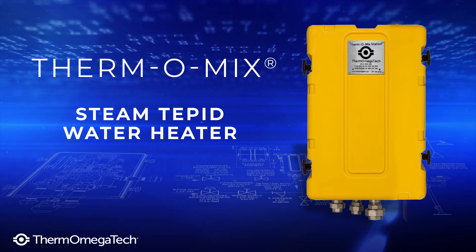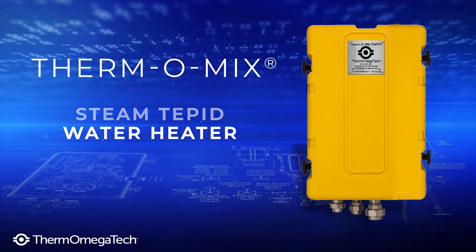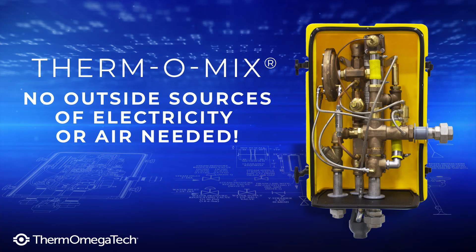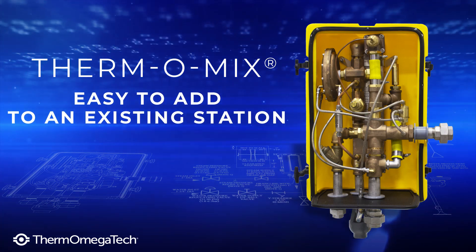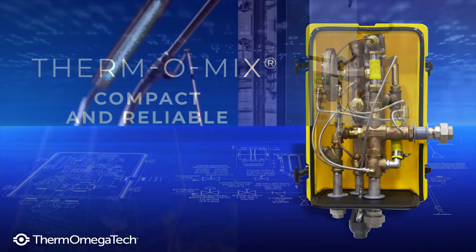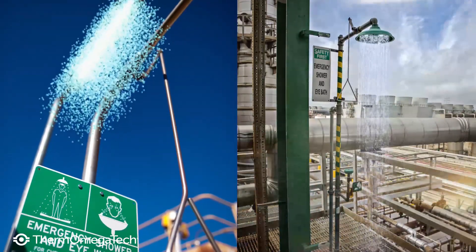The unit uses a facility's existing steam and water supply to instantly deliver tepid water and operates 100% mechanically. It requires no outside sources of electricity or air to function and is easily added to an existing safety shower eyewash combination station. Compact and reliable, the unit is a vital component in any facility where chemicals, gases, debris, or other hazardous materials are handled.